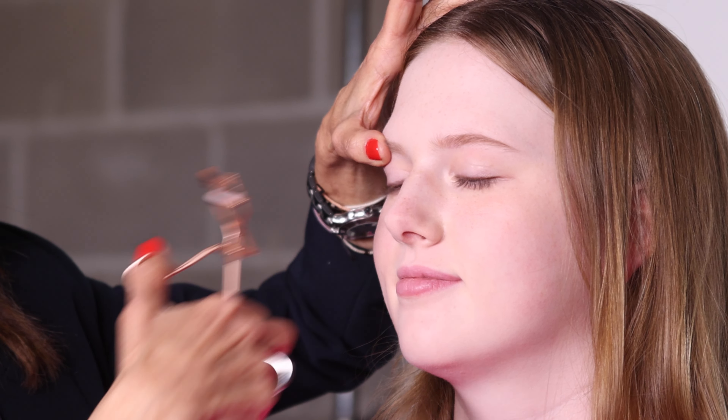You have to tweeze as the hair grows, not against it, and clean up under the brows. You can actually get these engraved — have you ever thought of how cool it would be to have a personalized tweezer? I think that's a great touch.